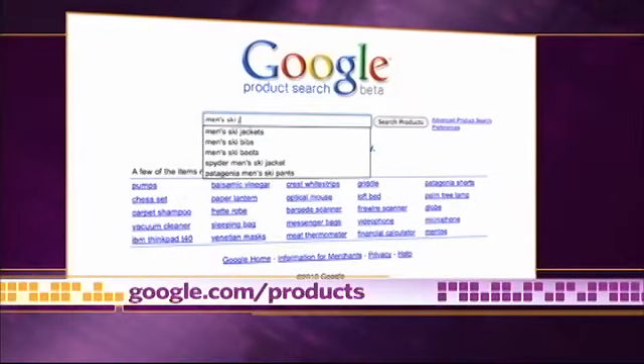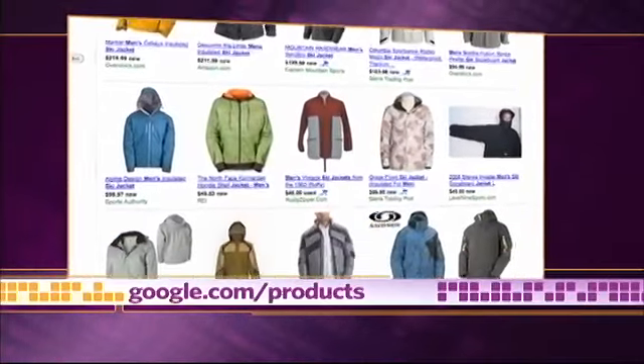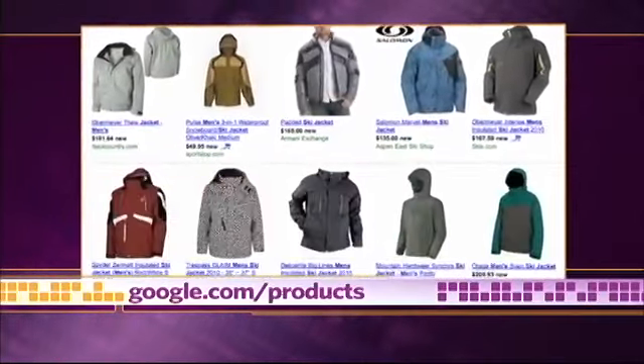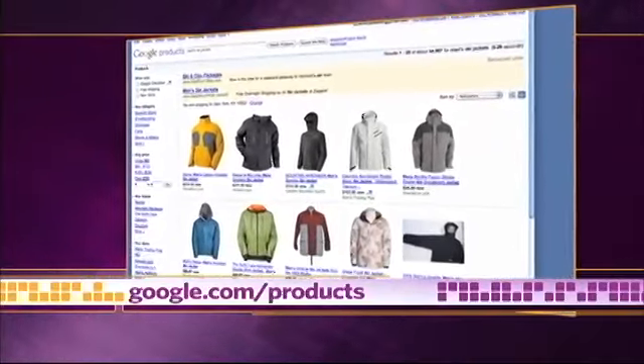Searching for a ski jacket? Just type in men's ski jackets and Google will return racks of results from a variety of online retailers. To find exactly what you're looking for, narrow the search by providing additional details.